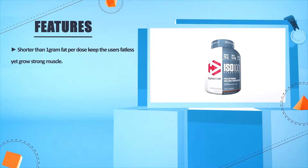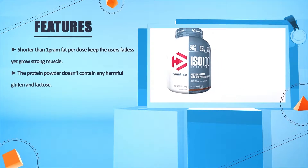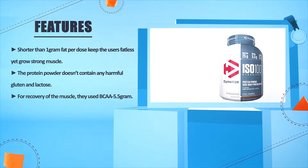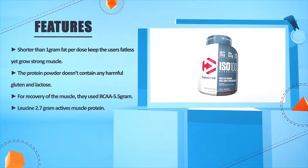Less than one gram of fat per dose keeps users lean while growing strong muscle. The protein powder doesn't contain any harmful gluten or lactose. For muscle recovery, it provides 5.5 grams of BCAAs and 2.7 grams of leucine to activate muscle protein synthesis.